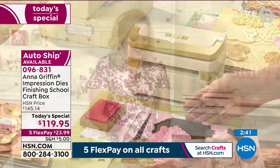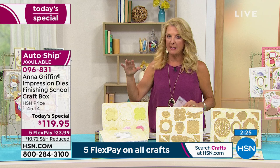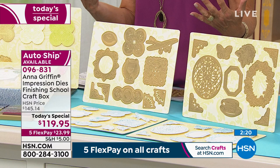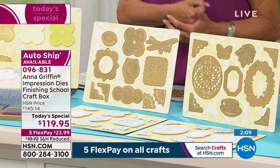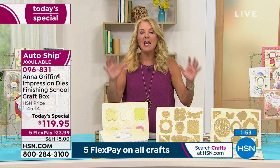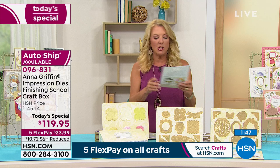Anna also tested embossing on vellum — it worked beautifully — and used actual embossing powders pressed into the design to get a raised metallic look with gold embossing powder. To recap the value: if you bought 21 stamps, 21 embossing folders, and 21 dies separately, you'd spend a ton of money and take up a ton of space. This collection takes all three and makes it one pass. The price and deal end in a couple of hours; you can also use the inks on other stamps.